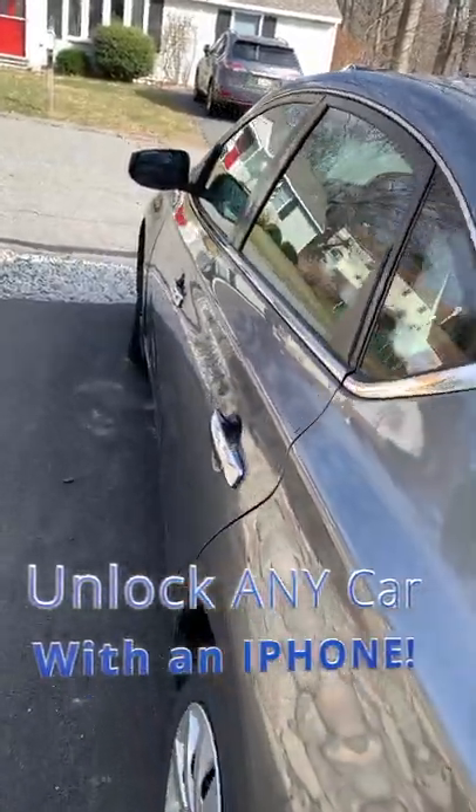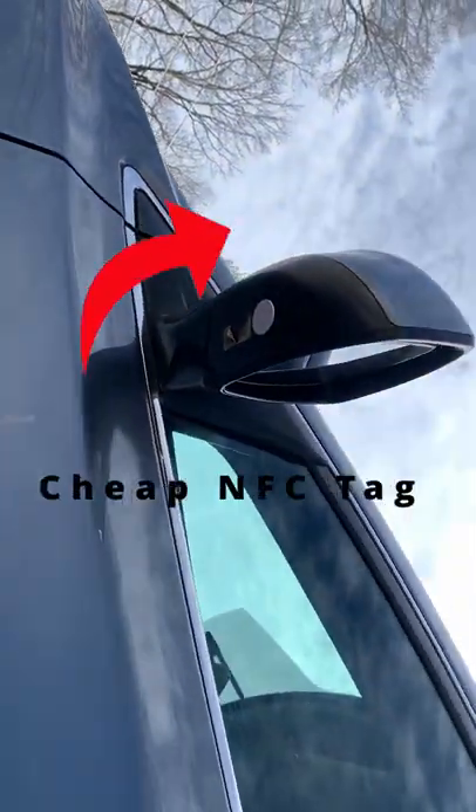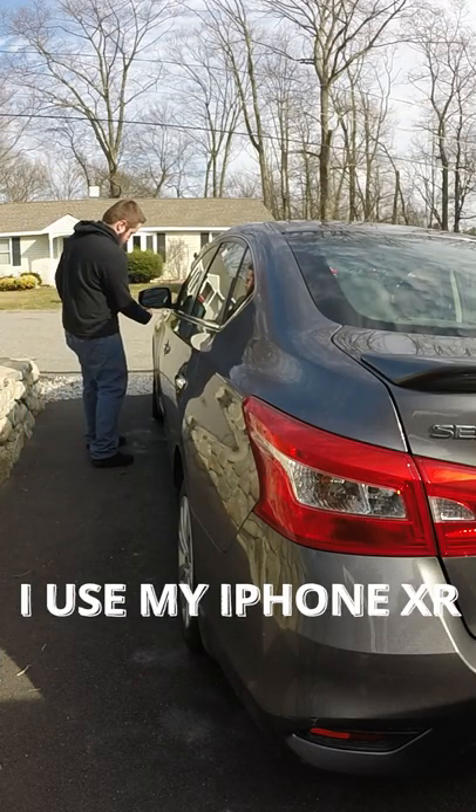Getting locked out of your car? I always keep an NFC sticker underneath the mirror of my car just in case of an emergency. You never know when you'll be in a situation where you forgot your keys but still have your phone on you.